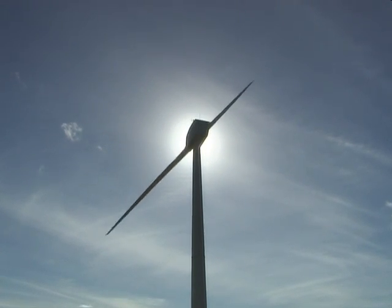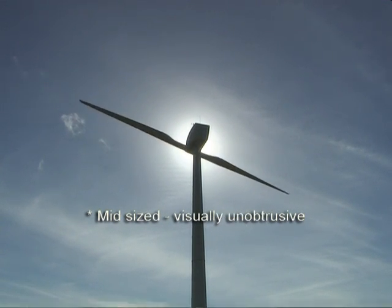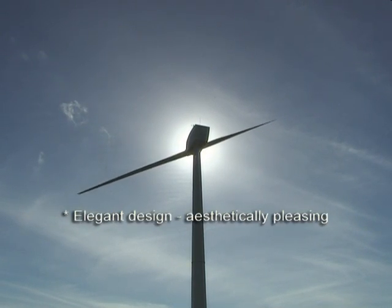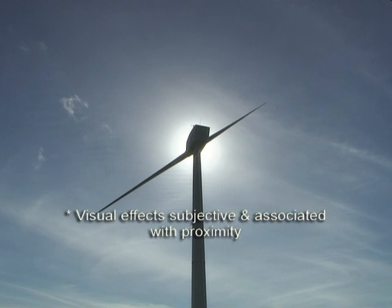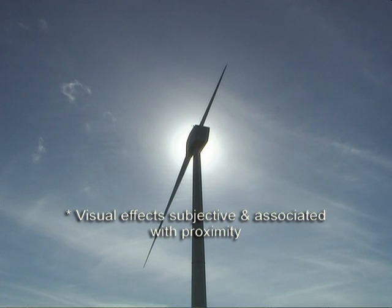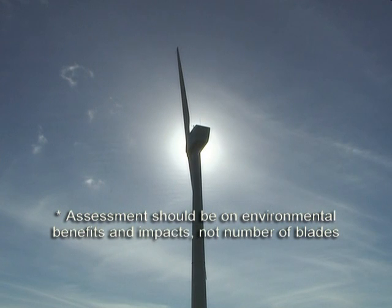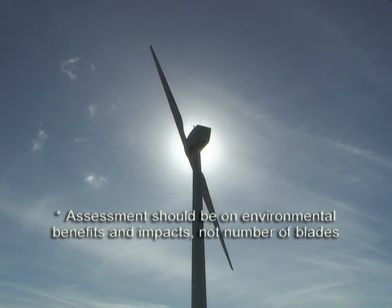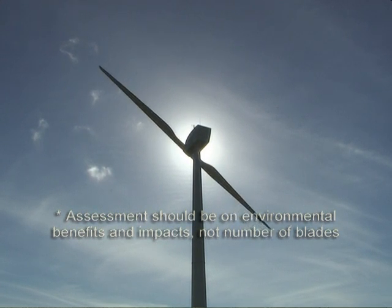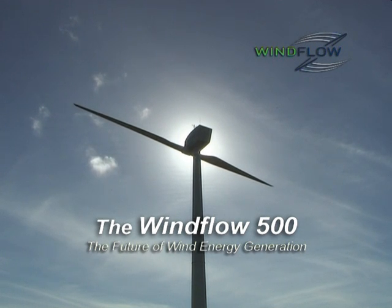In summary, the Windflow 500 is mid-size and generally visually unobtrusive compared to large multi-megawatt turbines. It is of elegant design with aesthetically pleasing features. Visual effects particular to two-bladed turbines are aesthetically subjective and typically noticed only when in very close proximity to the turbine. Each wind project should be assessed on its relative environmental benefits and impacts, regardless of the number of blades. The Windflow 500 — the future of wind energy generation.